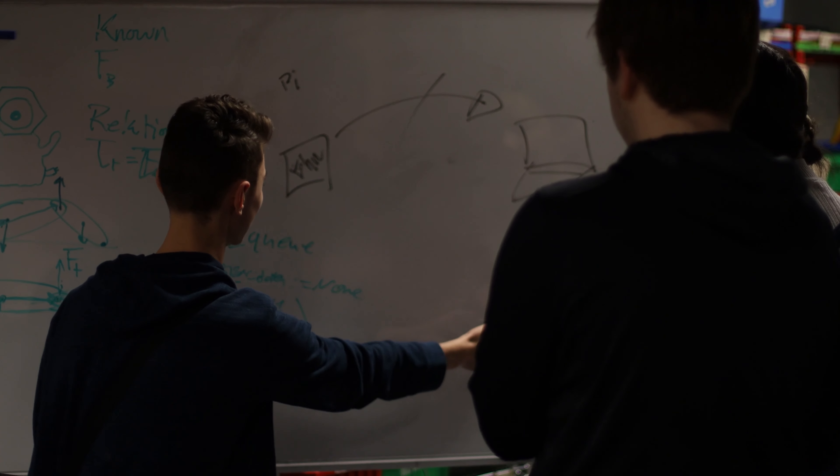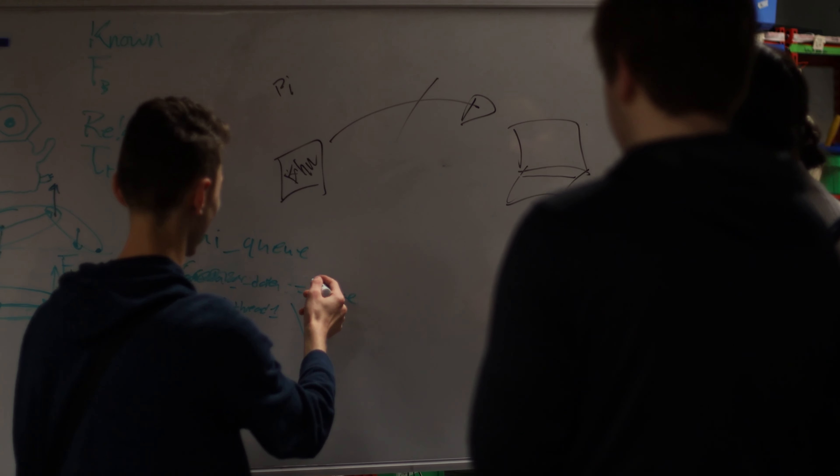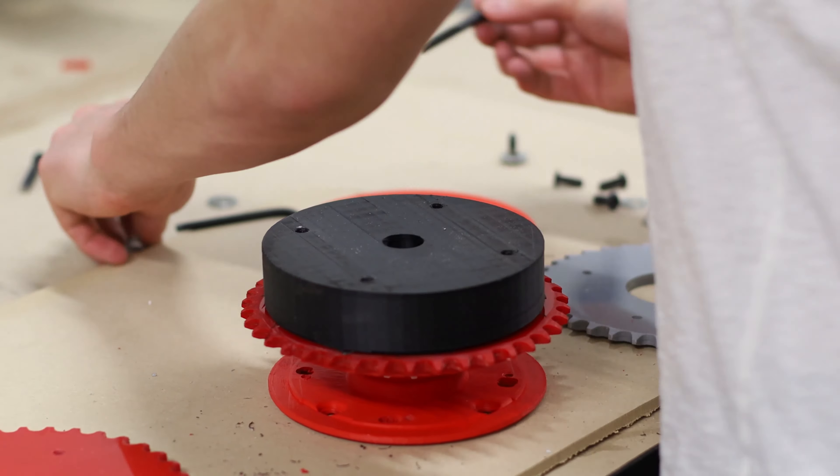What is the Benilde-St. Margaret's engineering program about? It's a big question. I would say it's about building creative confidence in kids — it's about getting out of the way of student potential while giving them some skills to be able to solve real problems.